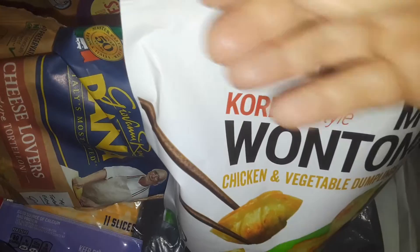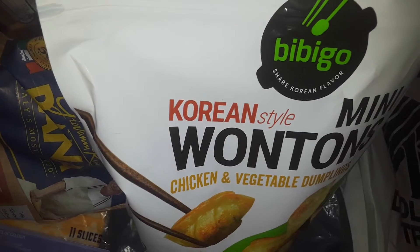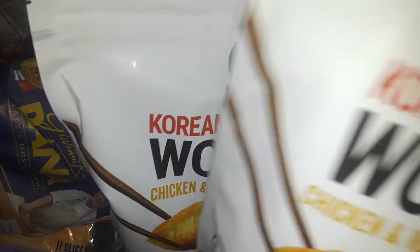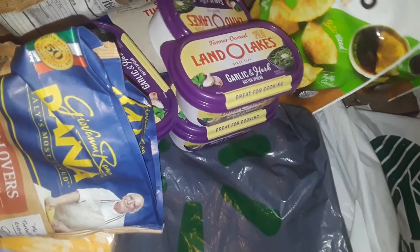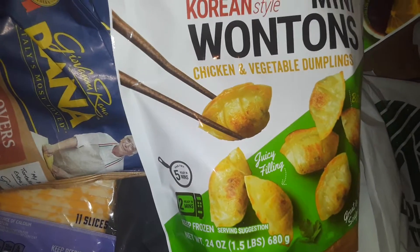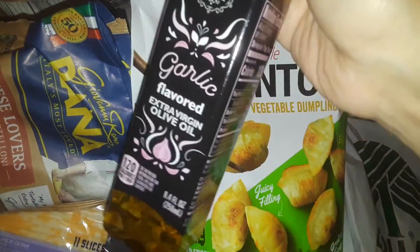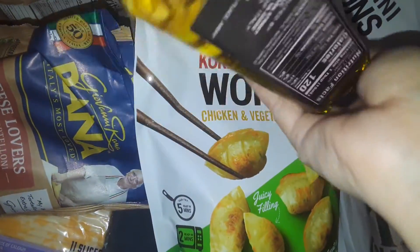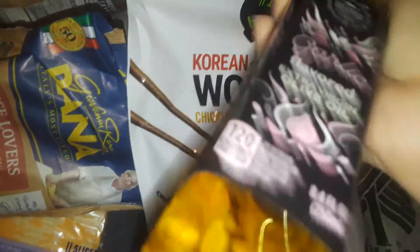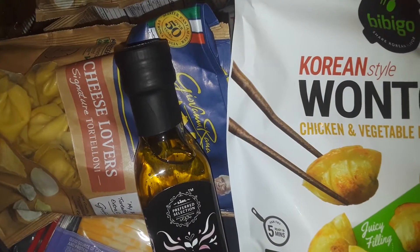Also from LIDL, I picked up two packages of these really good Korean wontons — mini wontons. These are really good. I love to fry these and put them with rice and different meals. And then I also picked up this garlic-flavored olive oil. Basically you just put your own garlic and olive oil soaked in there — it's just flavored olive oil. But I picked it up anyway because it was cheap. And that's basically it — that's what I picked up at LIDL.